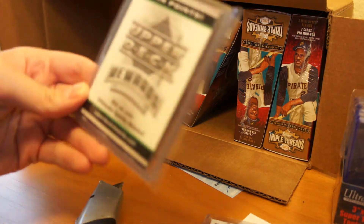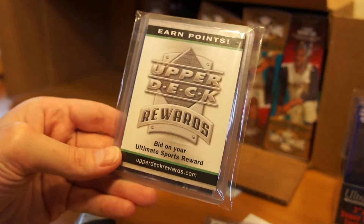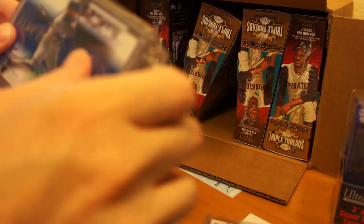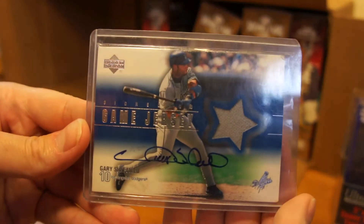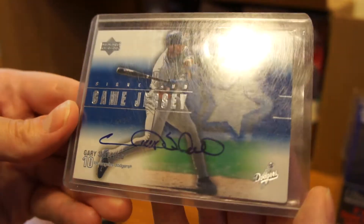So on eBay I decided to buy the Upper Deck Rewards spin on your Ultimate Sports Card — just kidding. This is the Gary Sheffield with the Dodgers uniform. Auto Relic. Pretty nice. My first Gary Sheffield auto.